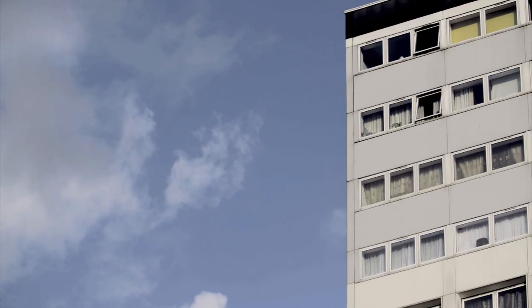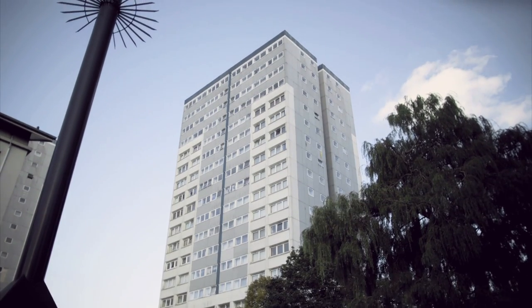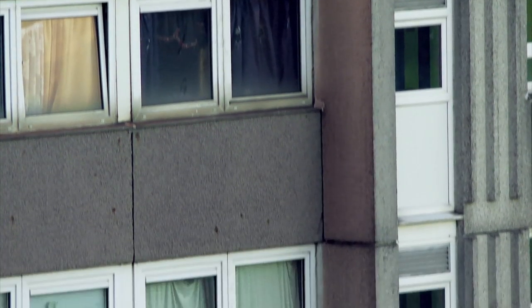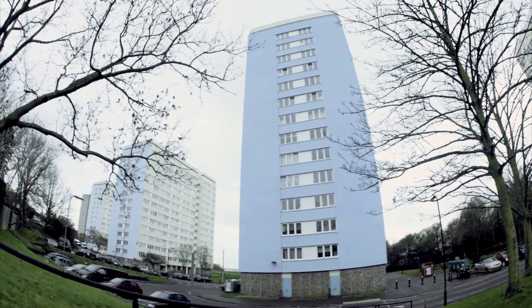1970s Britain was the decade of the high-rise tower block. As the population soared, local councils saw them as the perfect solution to the housing shortage. In the space of just 10 years, four and a half thousand high-rise towers, like these ones in Southampton, were erected.